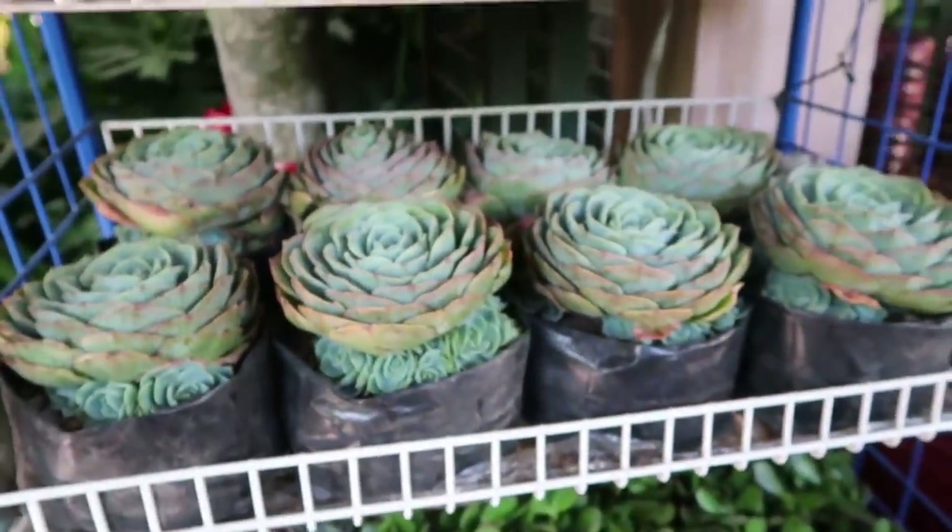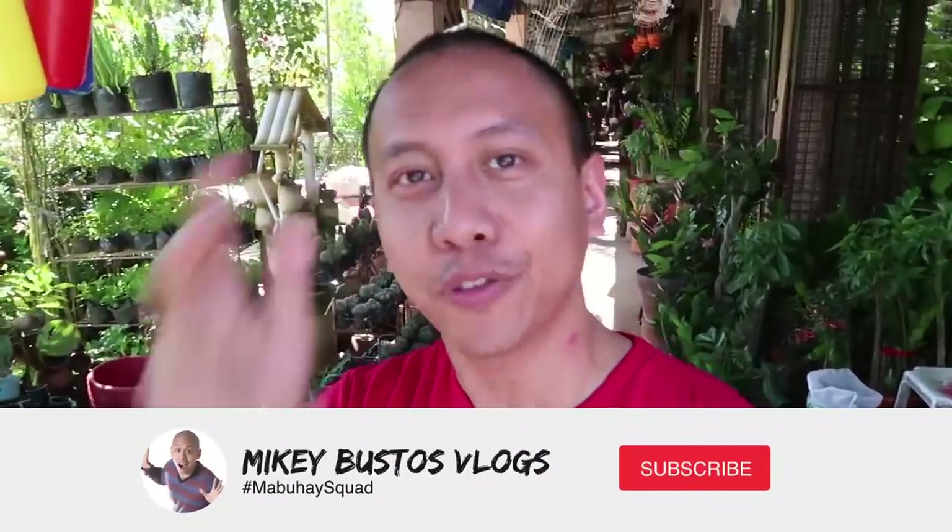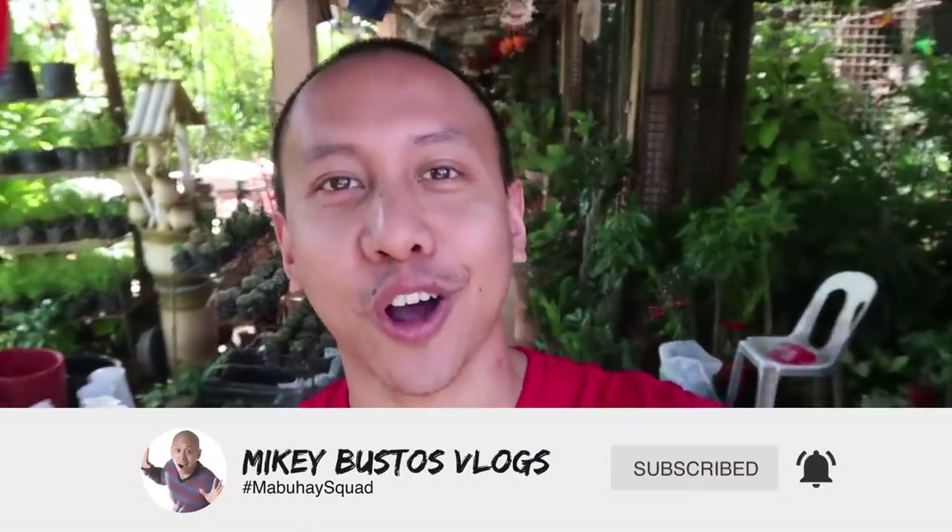So there you have it guys — a complete tour of Cartimar, all my favorite places to go. If you're ever in Manila, come check out Cartimar. Of course there are people who are against these pet markets, but it is a great place to buy pet supplies, decorations for terrariums, and there are some places that are legit and really do have the animals' welfare in mind. Don't forget to hit that subscribe button if you enjoyed this vlog, and give it a like too. Join our family, our Mabuhay Squad! I'm gonna continue to do more shopping here.